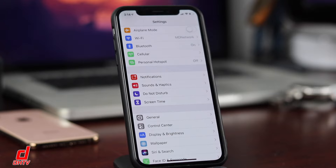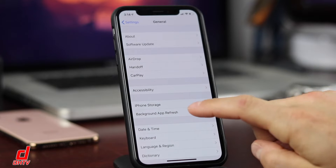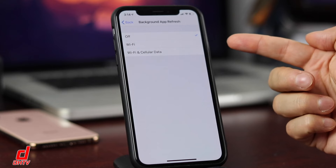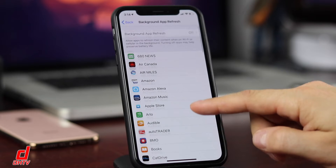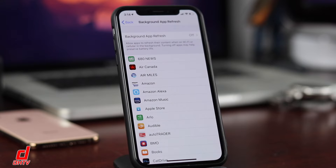The next tip is Background App Refresh, found in the General tab. If you open it, you can see mine is off by default, but you can enable it for Wi-Fi only or Wi-Fi and cellular. When it's on, it refreshes content in all applications open in the background. If you have a lot of apps, that burns through your battery quite a bit, so turning it off will help.